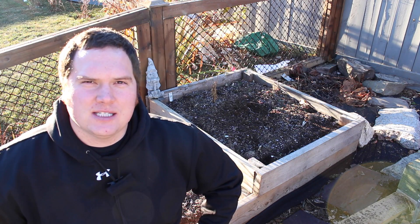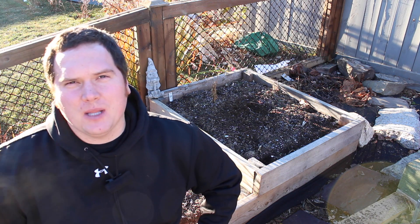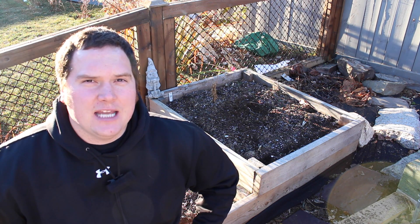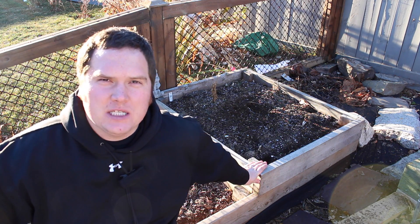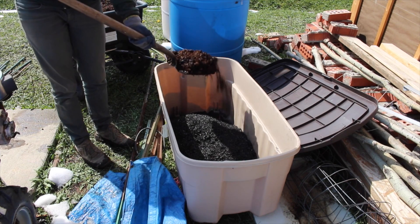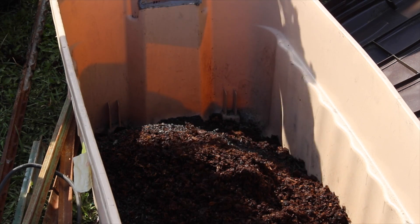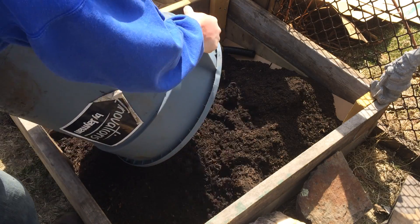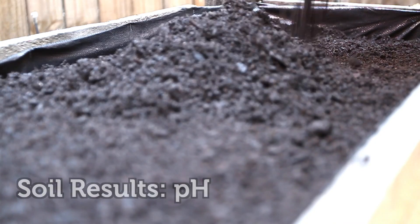Prior to moving on to the soil results today, I would like to address a clarification. A number of you had asked if I had charged the biochar prior to applying it to the garden. I did charge the biochar with a biologically activated compost and it was allowed to sit for 4 weeks prior to planting. A homogenous mixture of the same volume of activated compost was applied to the control and rock dust bed, allowing all three beds to start with the same nutrients and bacterial colonies.